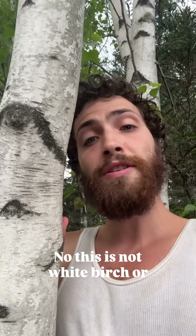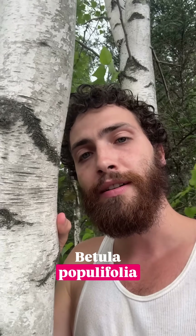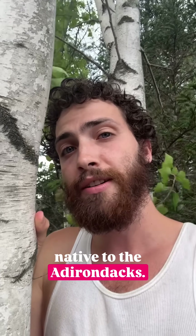Here we have a fun native birch. No, this is not white birch or paper birch. This here is gray birch, Betula populifolia. This is one of the three birches common and native to the Adirondacks.